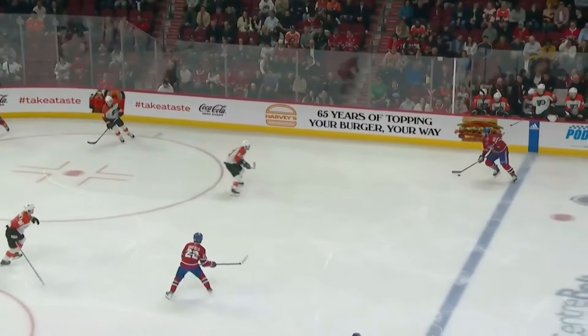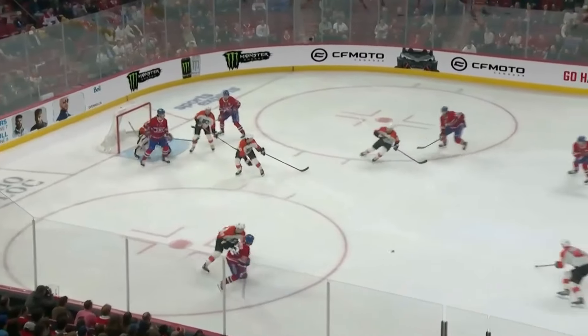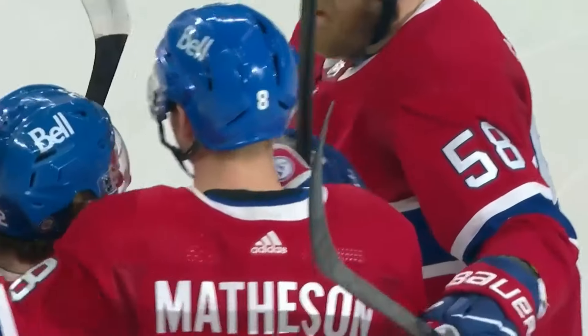Suzuki for Savard, Matheson picks up the pass to Caulfield — Caulfield to Matheson — one-time drive — SCORE! A Mike Matheson rocket. 1-0 Montreal.